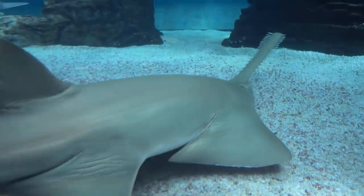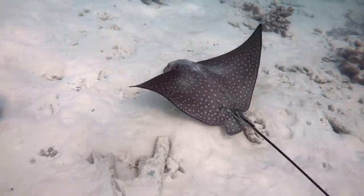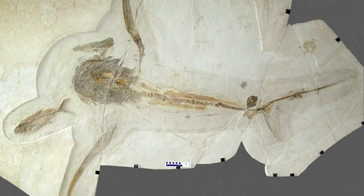Ancient sawfish can be identified by their teeth on their rostrum, prehistoric rays have been identified by their barbs, and of course, sharks are usually identified by their teeth. Strangely though, with the Aquila lamna fossil, the reverse is true — the body is very well-preserved, but the teeth haven't been.